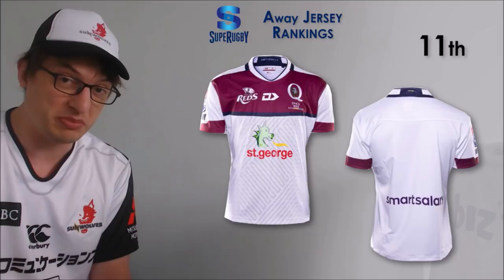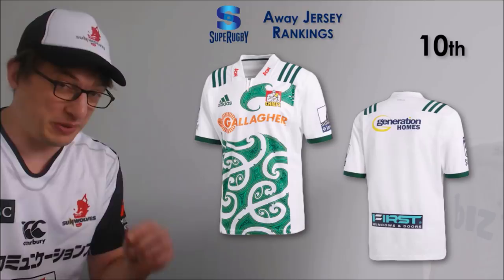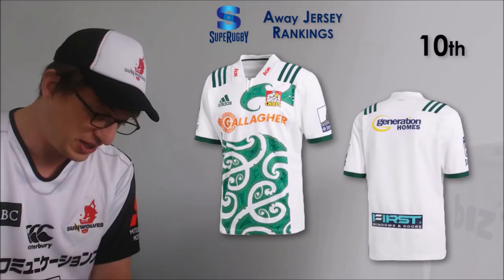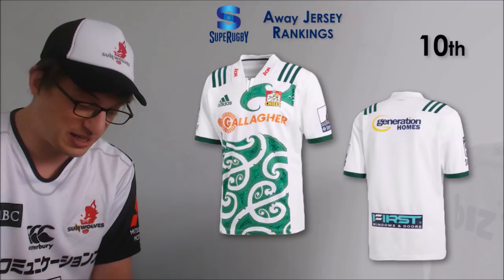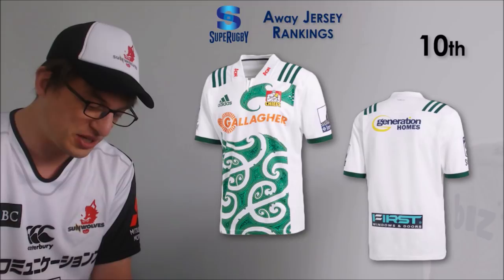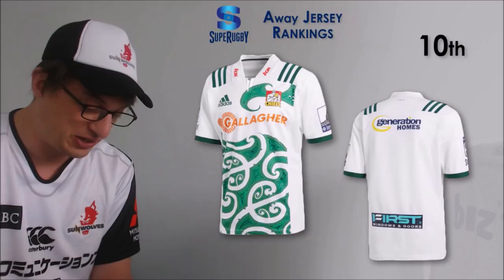Number 10 - you look at the Chiefs jersey on screen and think it looks a bit busy and a bit horrible, but this is one that looks better on the field. When I first saw it released and just saw still images like this, I couldn't believe they'd gone for something like that. But when you see it on the field it actually looks pretty decent. It's white again but with a green pattern on it, and it definitely looks better on the field.